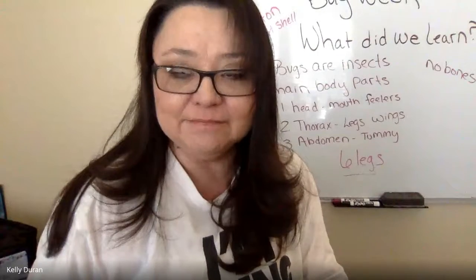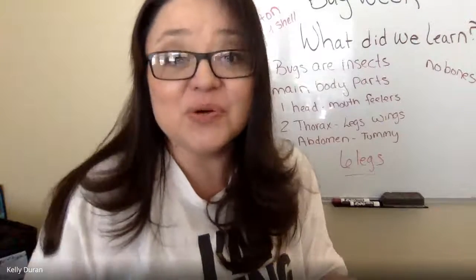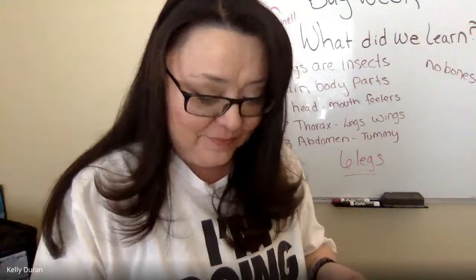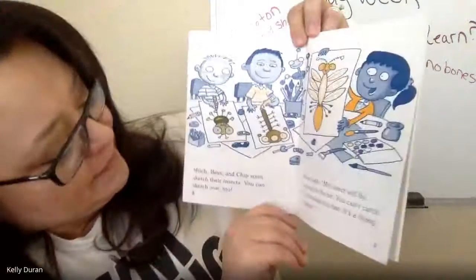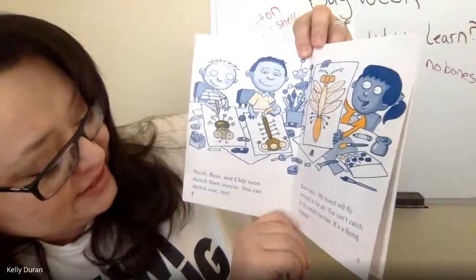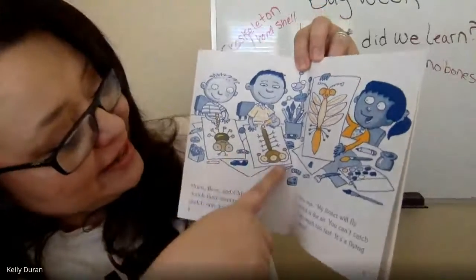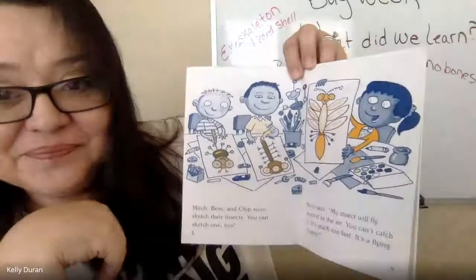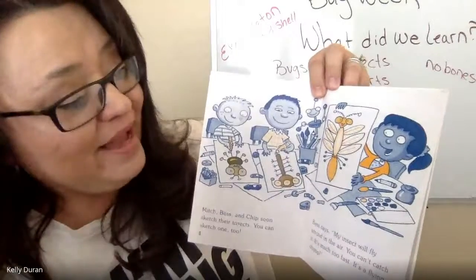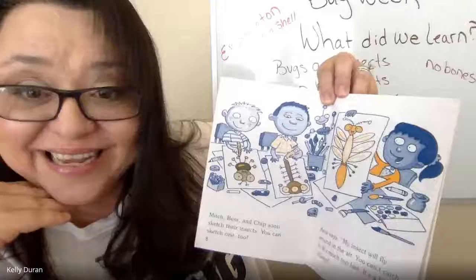What does invent mean? It means create — something you can create. Mitch, Bess, and Chip sketch their insects, and you can sketch one too. They're all very different, but they have the same three things: they have a head, a thorax, an abdomen, and of course six legs.